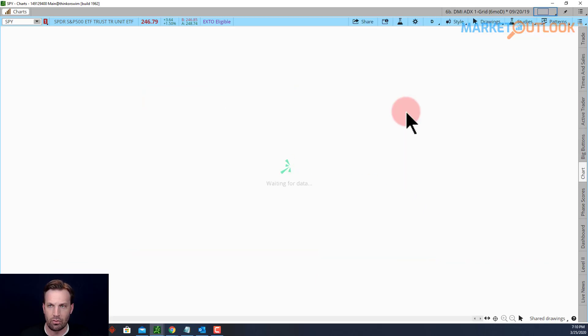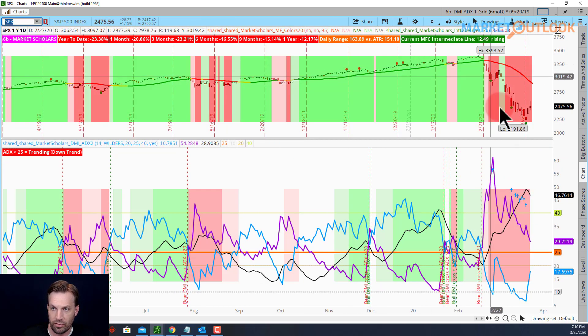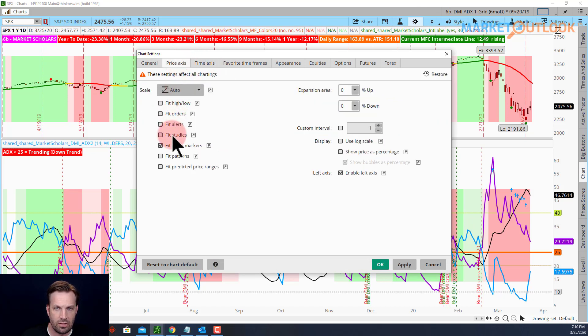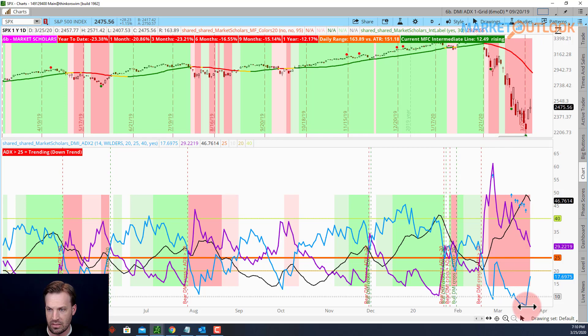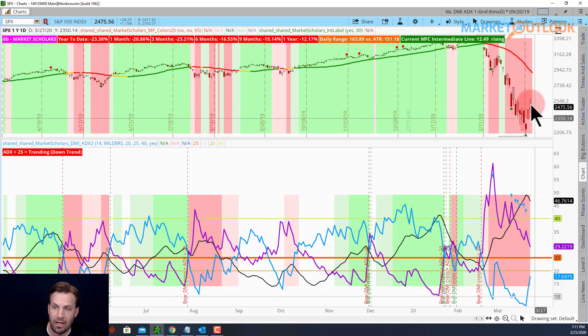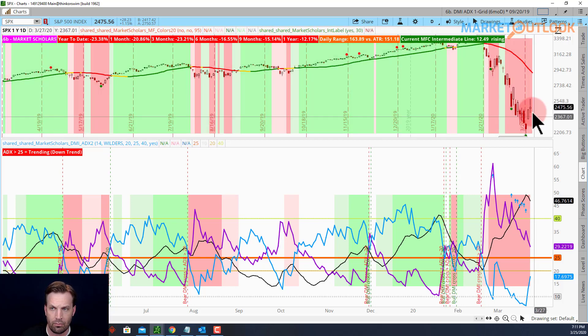Looking at the DMI, the ADX level had gotten extremely high. The biggest extreme was over here — that was the potential V bottom. Now you can see the positive directional index is making a run and the ADX is starting to move in the opposite direction. From a DMI standpoint it's looking better — these readings aren't as high as they were. That's where you get the bigger moves. So if we do come back down, we're at a much lower level — don't expect the same kind of moves. Expect smaller moves back down to the downside as we retest lows. There might be one more big move like we saw in 2008, but more smaller moves overall.